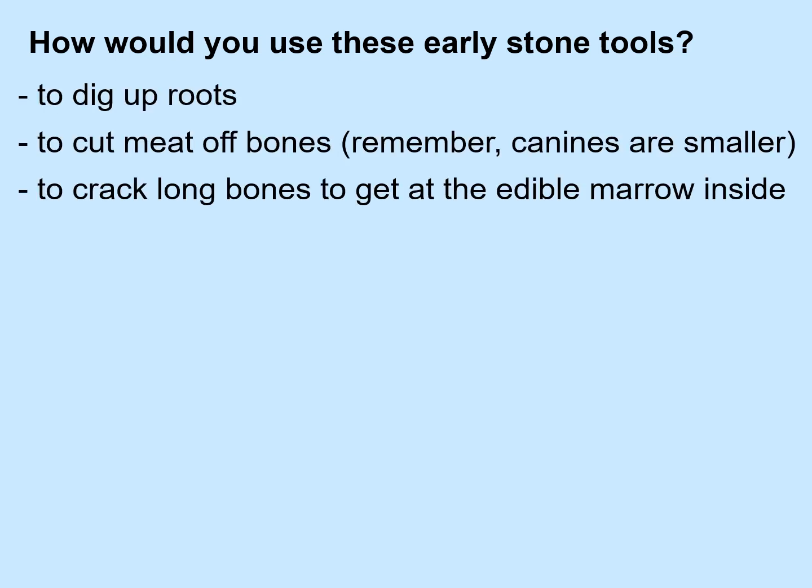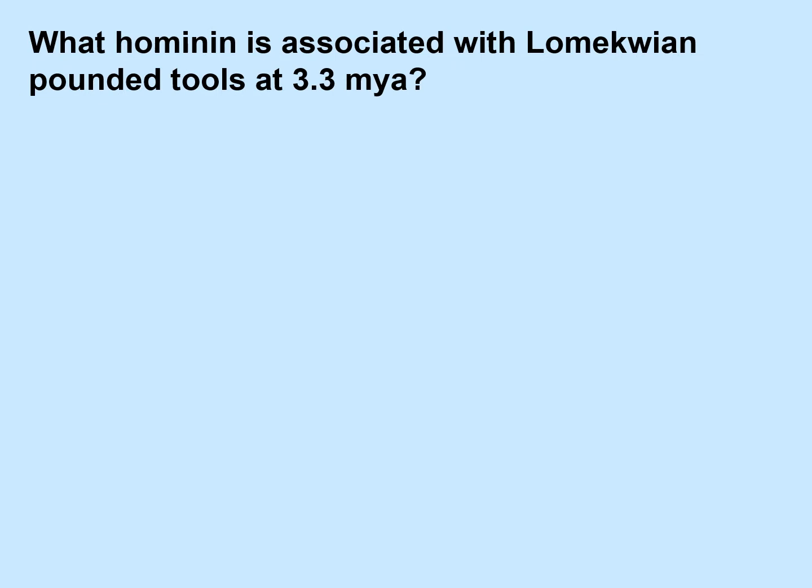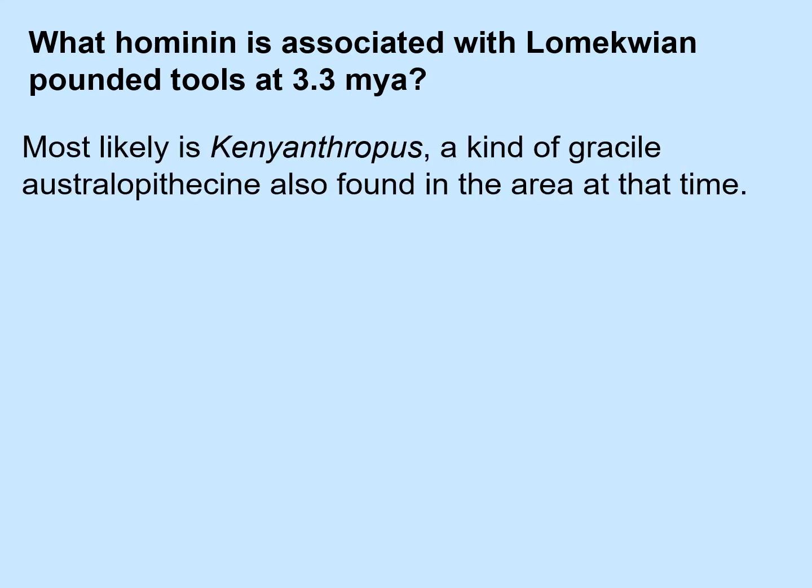So how would you use these early Lomekwian stone tools? You could use them to dig up roots, to cut meat off bones — remember, we're talking about hominins whose canines are getting smaller — or to crack long bones to get at the edible and nutritious marrow inside the bone. So what hominin is associated with Lomekwian pounded tools at 3.3 million years ago? Most likely it's Kenyanthropus, a kind of gracile australopithecine also found in the area at that time.